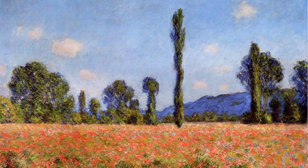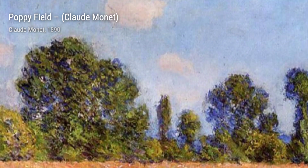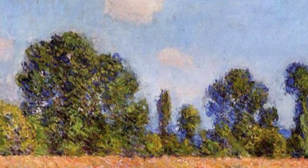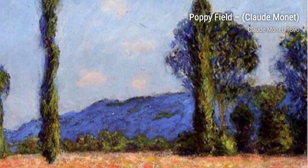Next, we have Menton Scene from Cap Martin. This painting showcases Monet's fascination with capturing the changing light and atmosphere. The soft, hazy strokes and the use of color create a dreamlike quality in this piece.